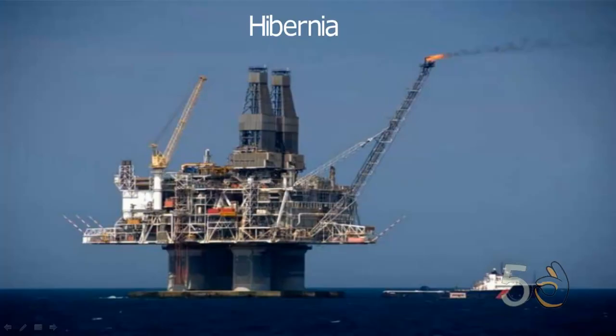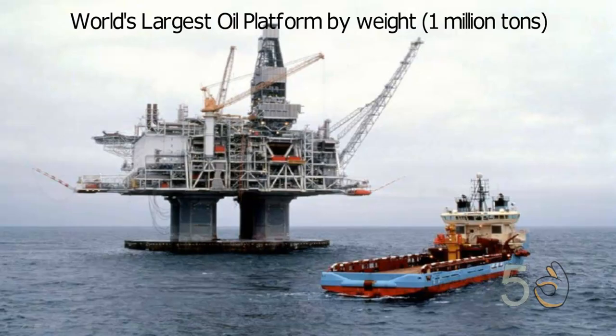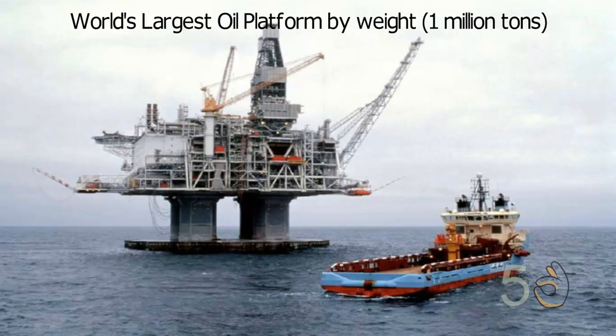Hibernia. The production platform Hibernia is the world's largest oil platform by weight — 1 million tons. Hibernia was the world's first iceberg-resistant platform, able to withstand contact with a 6 million tonne iceberg.